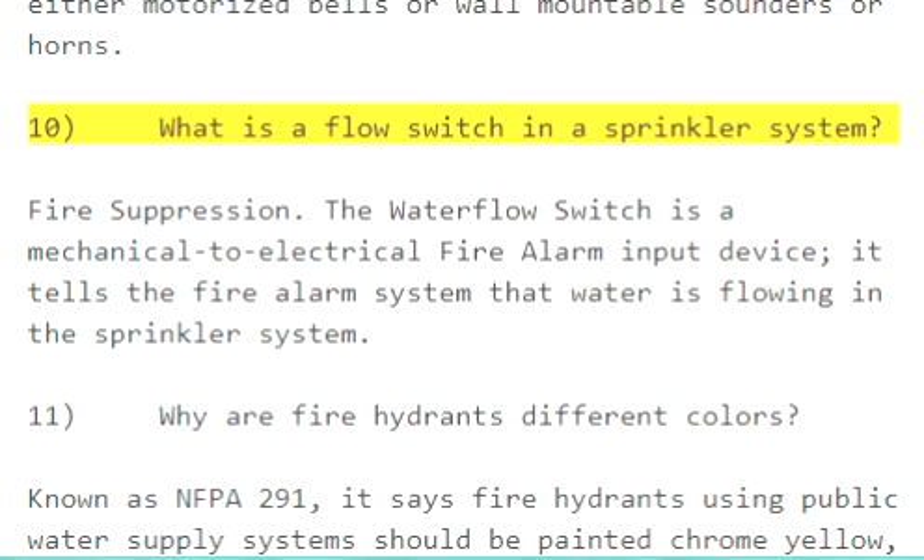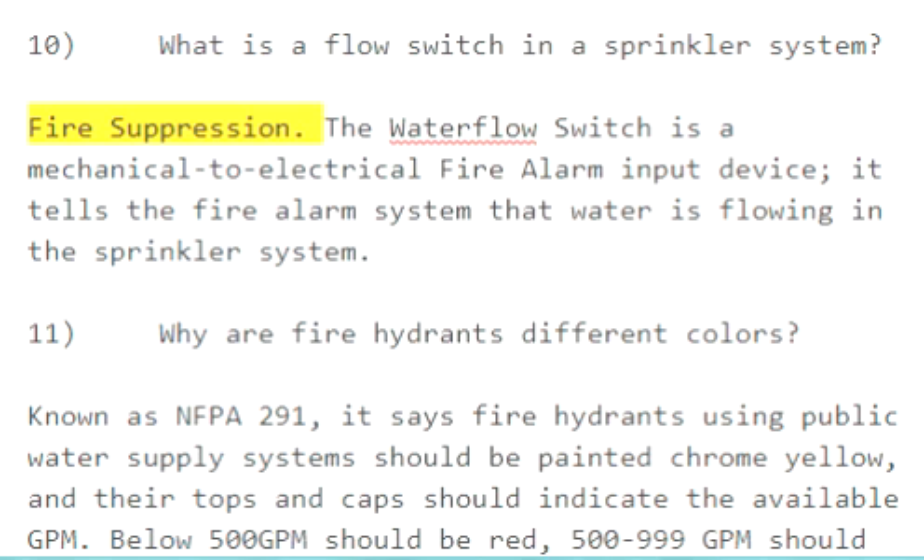Question 10: What is a flow switch in a sprinkler system? The water flow switch is a mechanical-to-electrical fire alarm input device. It tells the fire alarm system that water is flowing in the sprinkler system.